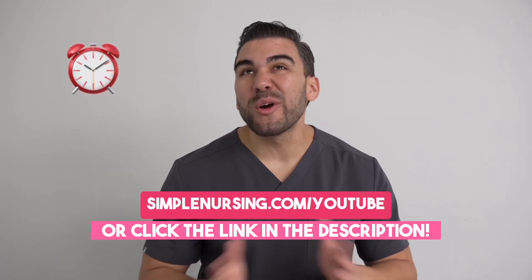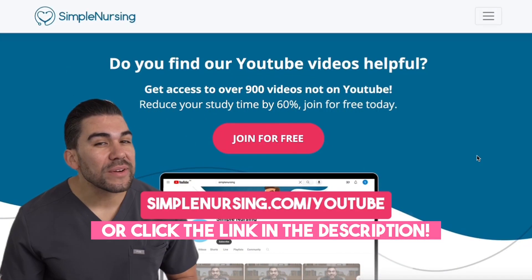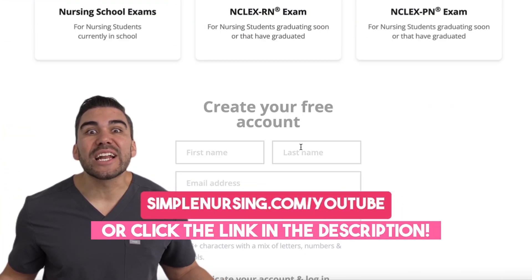Are you a nursing student that wants to cut your study time by over 60%? You can head over to simplenursing.com/YouTube and sign up for free.